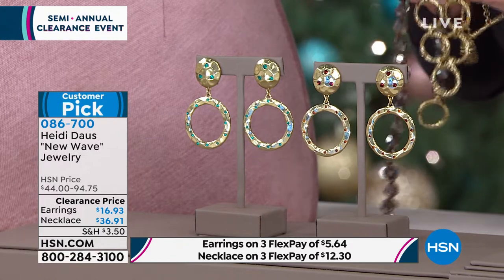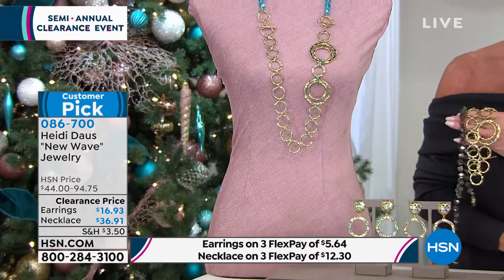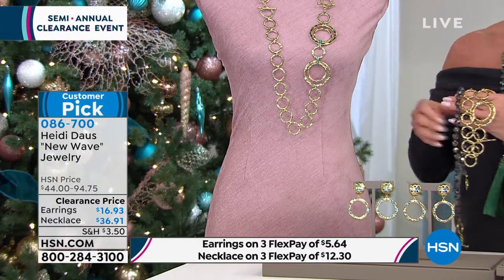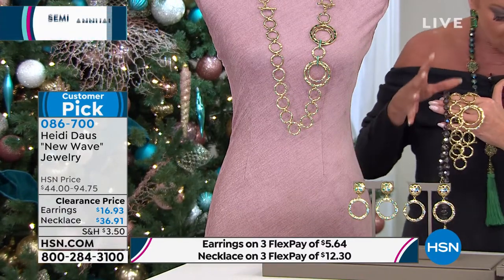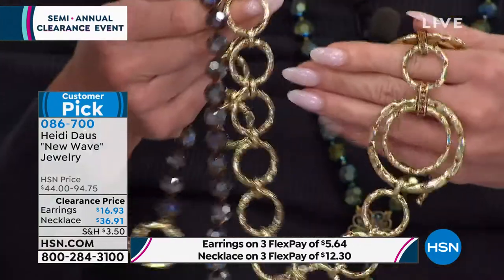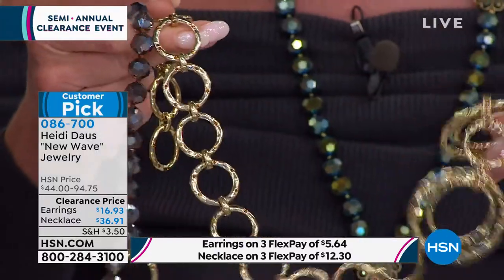So that was the one I'm holding up over here on my hand. The faceted bead necklace is 19 and a quarter inches in length, and then the circle necklace on its own is 20 inches in length. So the sky's the limit as far as mixing and matching.